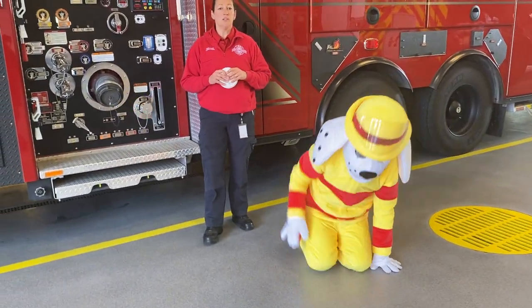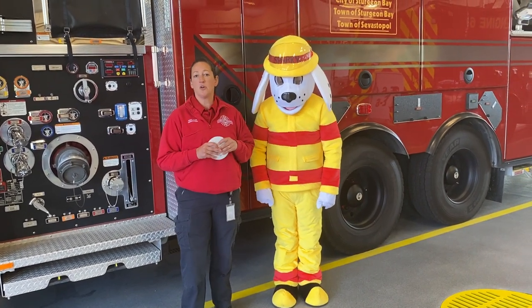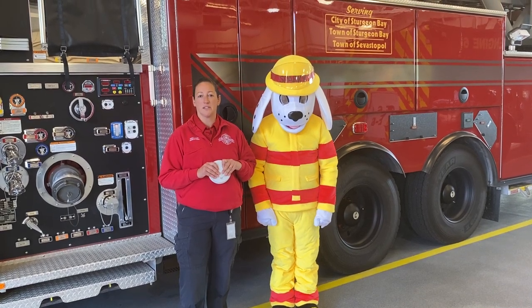We hope this video has helped you a little bit with fire safety and what to do in the event of a fire, and we hope that you go home and practice an escape drill with your family and teach them about the fire safety you learned today.